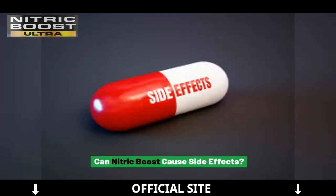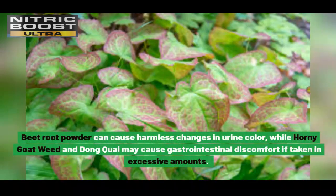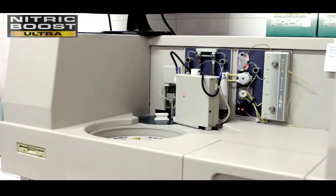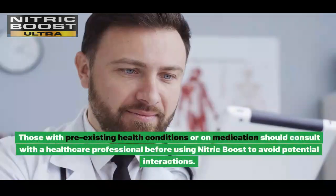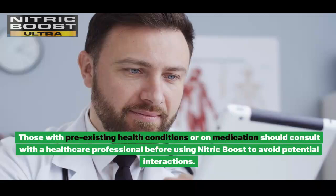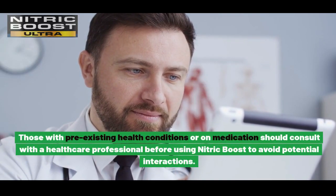Can Nitric Boost cause side effects? Nitric Boost is generally well-tolerated due to its natural ingredients, but some users may experience mild side effects, particularly if they have sensitivities. Beetroot powder can cause harmless changes in urine color, while horny goat weed and donkey may cause gastrointestinal discomfort if taken in excessive amounts. It is recommended to start with a lower dose to assess tolerance. Those with pre-existing health conditions or on medication should consult with a healthcare professional before using Nitric Boost to avoid potential interactions.